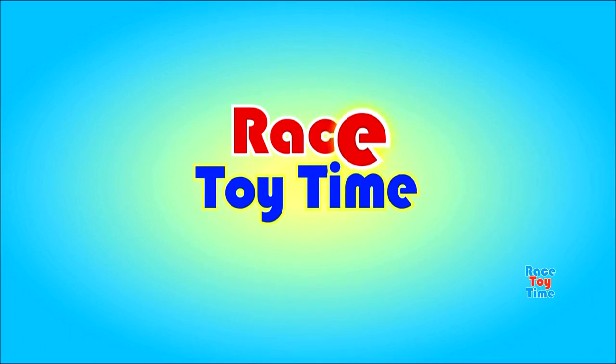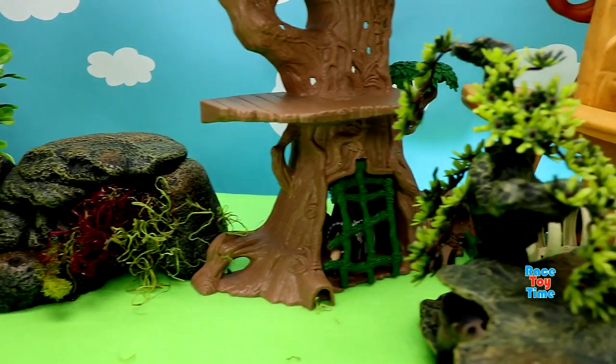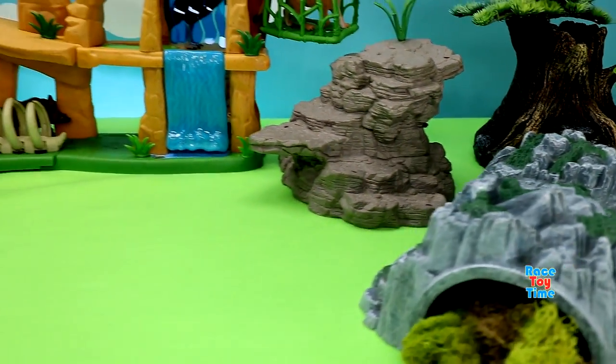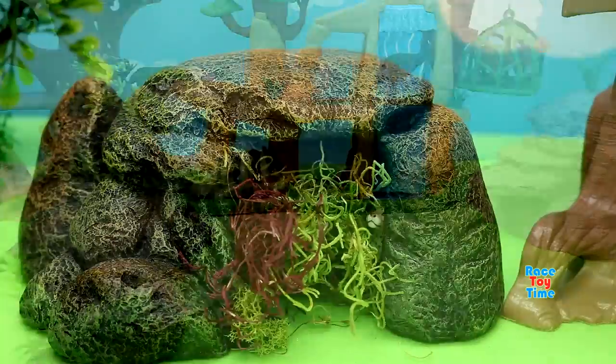Welcome to Boy Story Time! Hey guys, Rizy Time here. Today we're going to find some animals hiding in the jungle. Okay, let's get started.